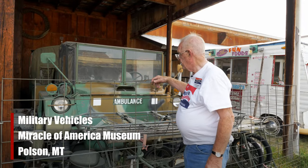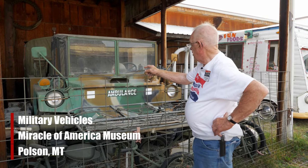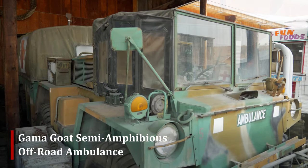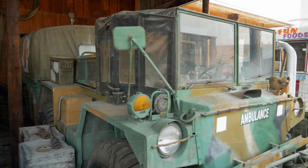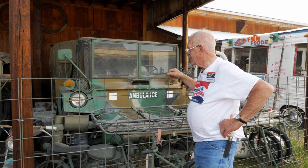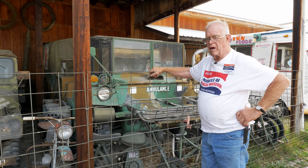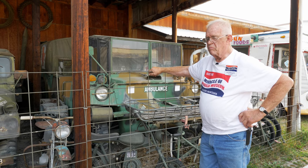To start the row of military vehicles here at the Miracle of America Museum in Polson, Montana, we have what's called a Gamma Goat. This is an ambulance version from the 1970s — they were built for several years. It has articulated steering and was amphibious, if you remember to put the plug in — more than one plug. It's very noisy, powered by a 371 Detroit diesel, and there's a tag on the dash requiring hearing protection — and you'd better believe it.